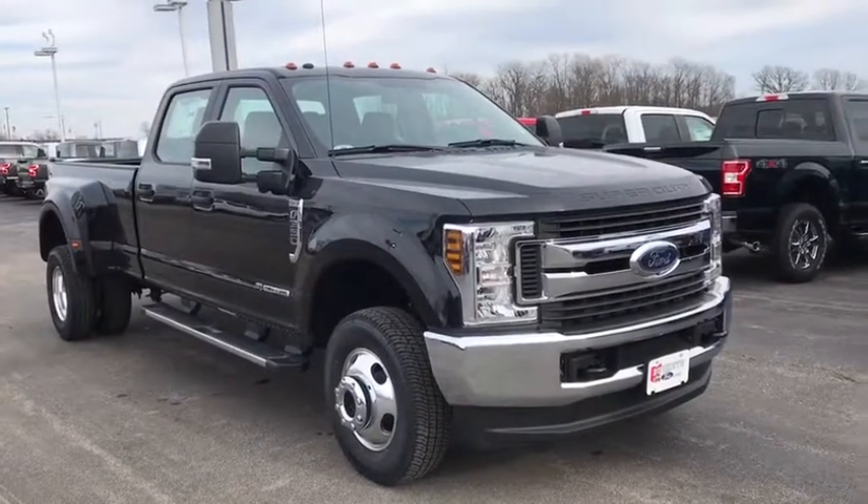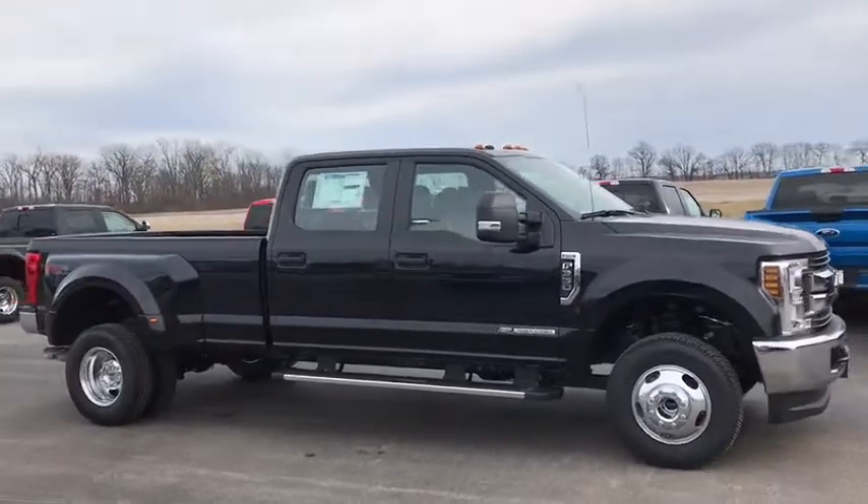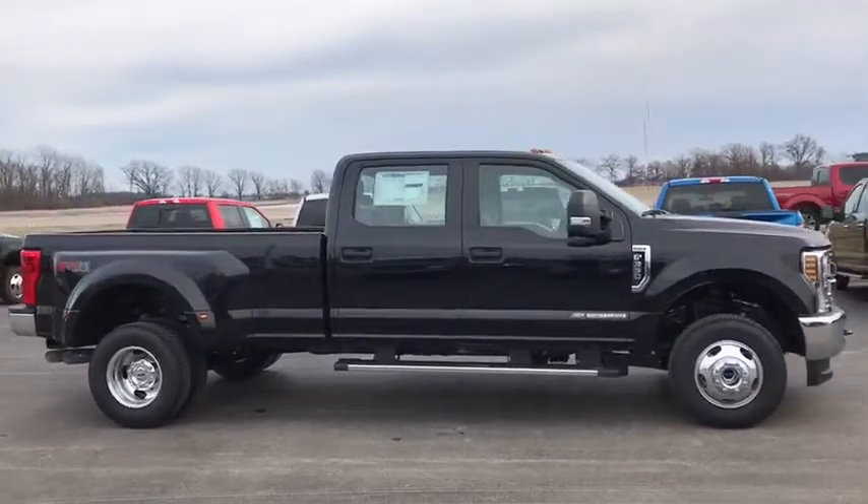2019 Ford F-350 Super Duty — head-to-head fuel efficiency, head-to-head towing, head-to-head torque.